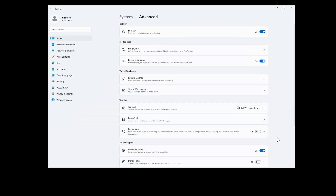The next is new advanced settings. The redesigned advanced settings page, found under Settings > System > Advanced, is an update of the 'For Developers' page and makes it easier to find key options.